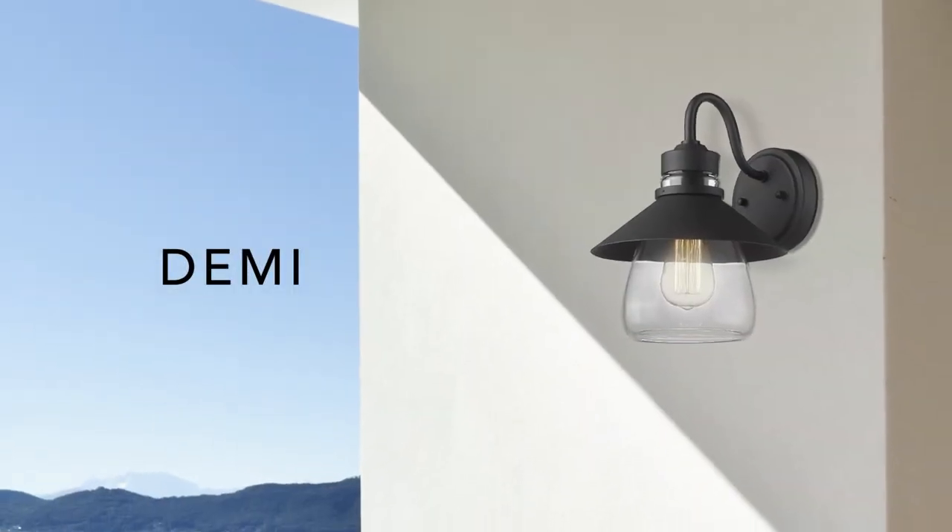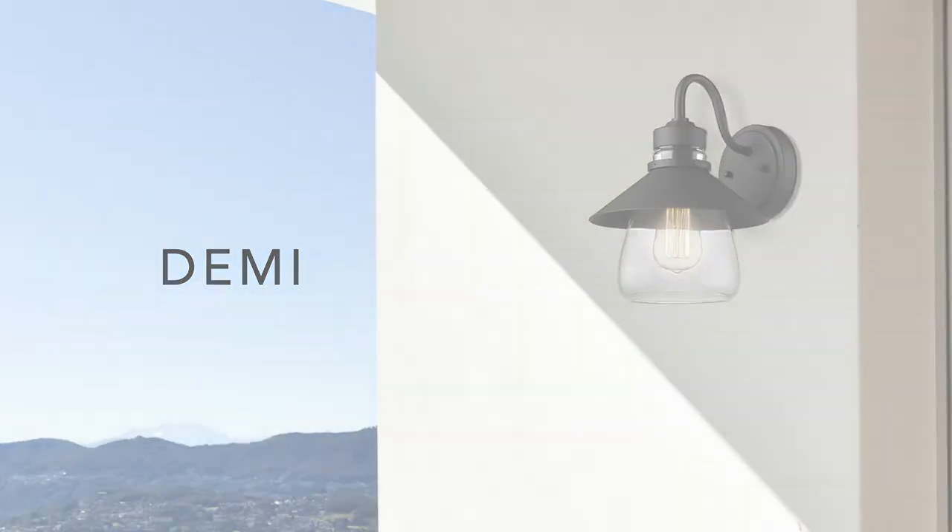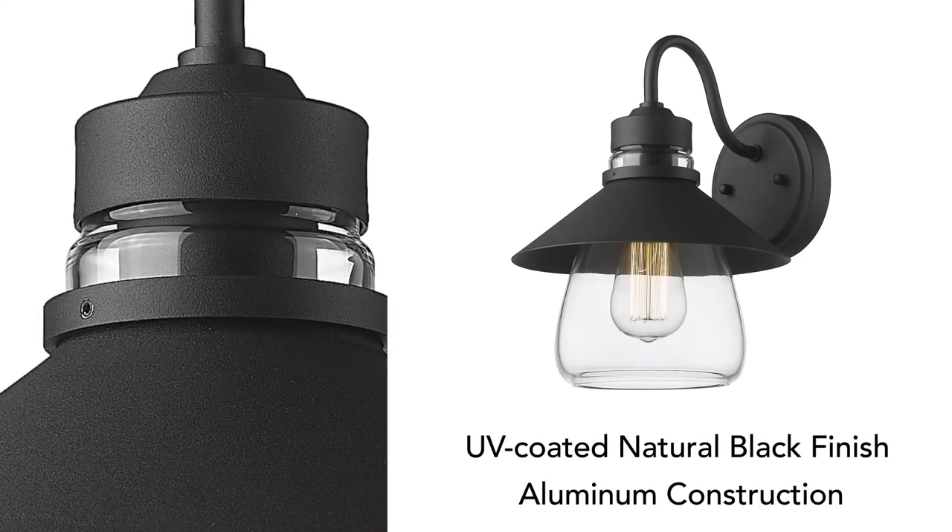Enhance your home's exterior with the elegance of Demi. Ambient light shines through the peekaboo glass.